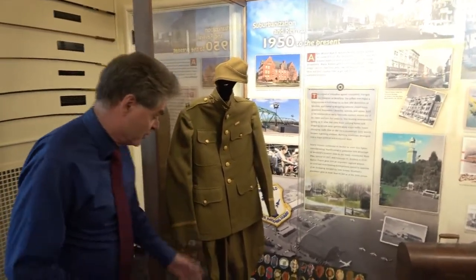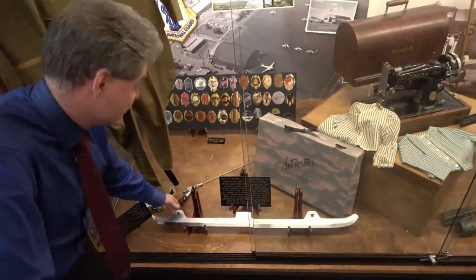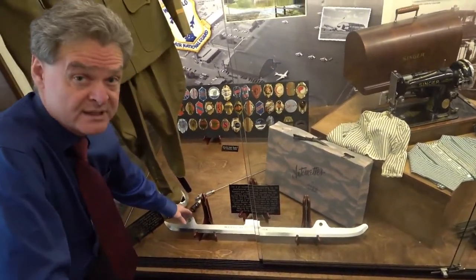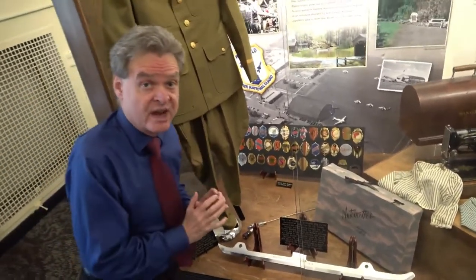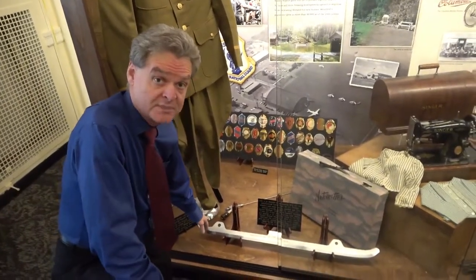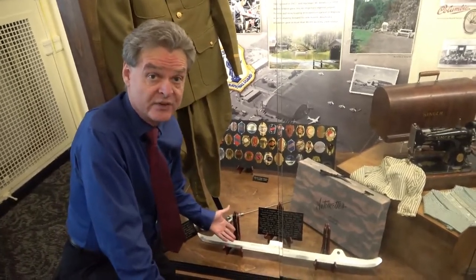We have two examples in our exhibit of products made in Westfield today. One I'll show right down here — this is made by Advanced Manufacturing here in Westfield, and it's made for the U.S. women's Olympic bobsled team. They have very high requirements on exactly what they need for their blades for their bobsleds, and Advanced Manufacturing here in Westfield makes the blades for them.